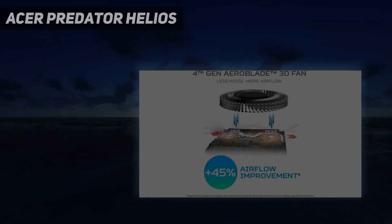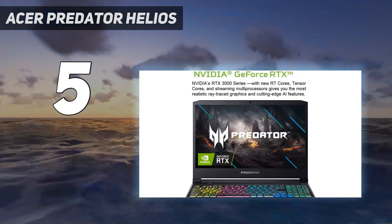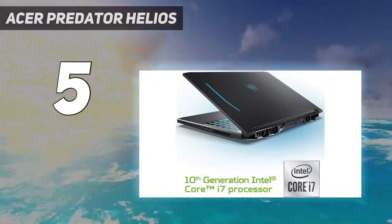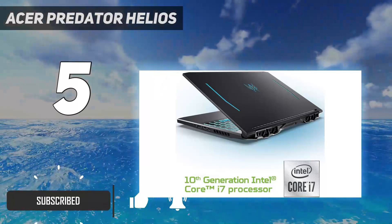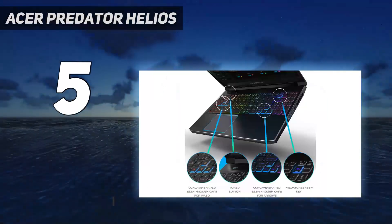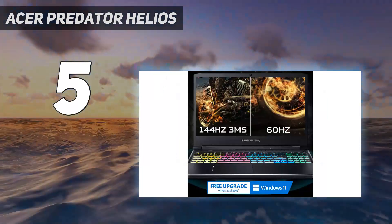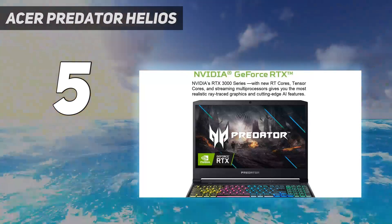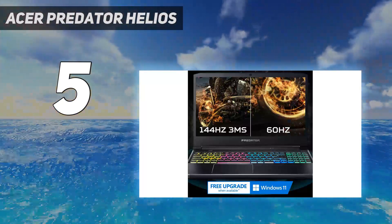Starting at number 5: the Acer Predator Helios. If you like the MSI 15-inch model, you'll probably also want to check out the Acer Predator Helios 300. Both gaming laptops have the same core specs: an Intel Core i7-10750H, an RTX 3060 GPU, 16GB of RAM, a 512GB SSD, decent battery life, and a 15.6-inch 1080p 144Hz display.